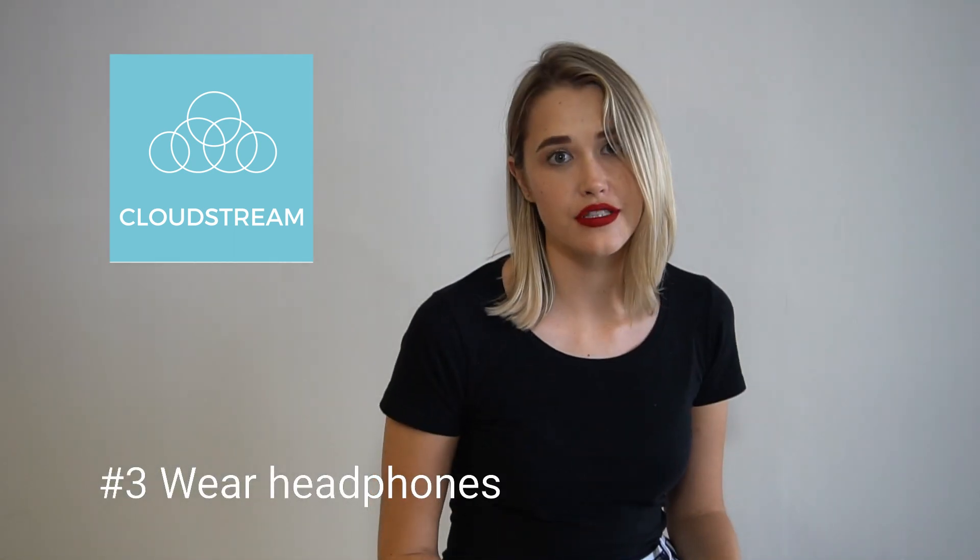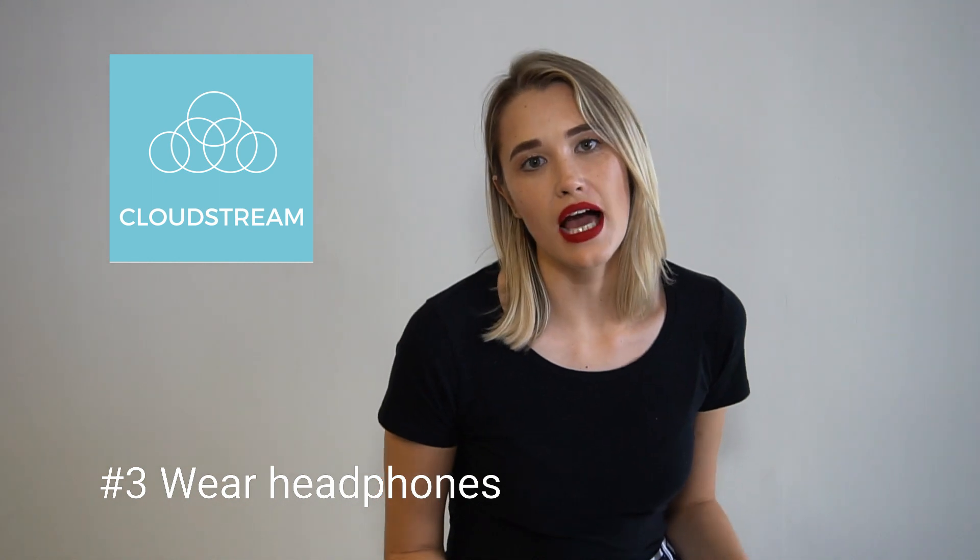Wear headphones. This just ensures that you can actually hear your interviewer a lot better. It blocks out any other noise that is happening around you and it also prevents your voice from echoing in the background, which sometimes can be a little bit frazzling or can throw you off your game.